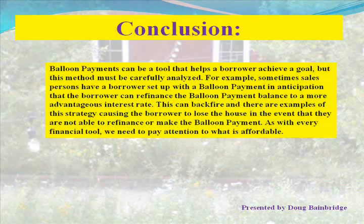In conclusion, balloon payments can be a tool that helps a borrower achieve a goal, but this method must be carefully analyzed. For example, sometimes salespersons set a borrower up with a balloon payment in anticipation that the borrower can refinance at a more advantageous interest rate. This can backfire — there are examples of this strategy causing the borrower to lose their house if they are unable to refinance or make the balloon payment. As with every financial tool, we need to pay attention to what is affordable. This has been presented by Doug Bainbridge.